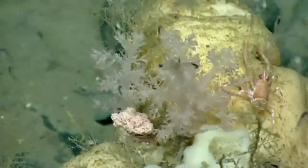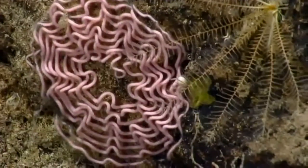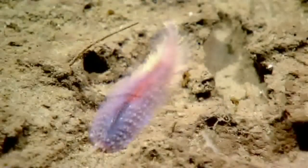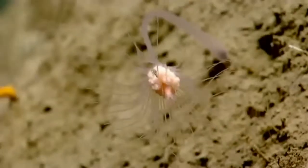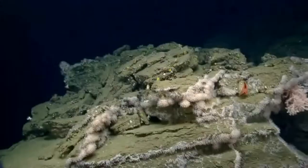During the expedition we had many significant discoveries based on this high-definition ROV footage. We were able to get close-ups of organisms that we hadn't seen before — possibly new species — including things like a nudibranch, solitary hydroids, various kinds of worms, and probably new coral species.